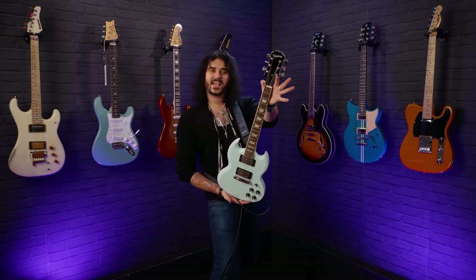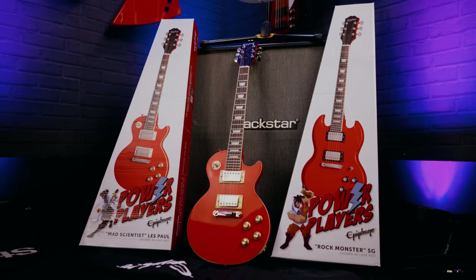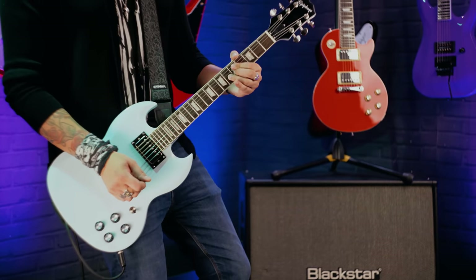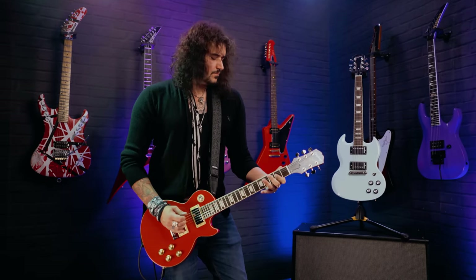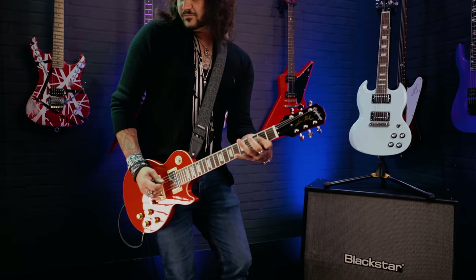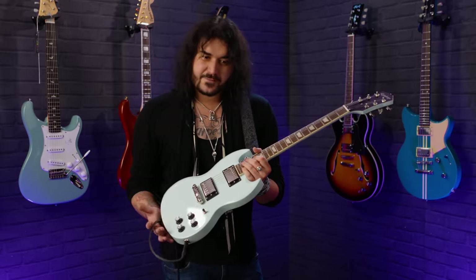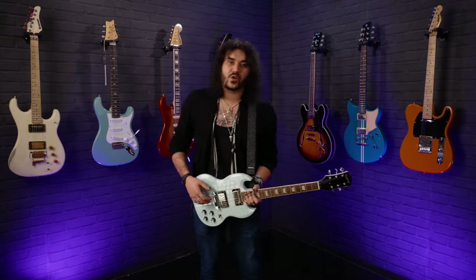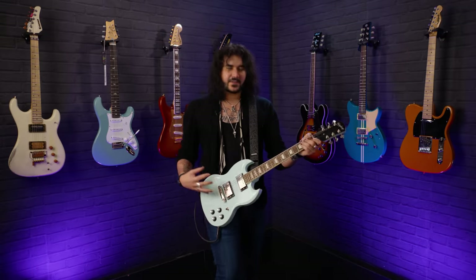Ladies and gentlemen, this is the Epiphone PowerPlayer SG. The PowerPlayers came out this year and they're bloody fantastic. Essentially they're small guitars — legendary Les Paul and SG body shapes but smaller, made by the fine folk at Epiphone. The main thing I've got to put across is that they're not toys — this feels and plays like a real proper SG, just a bit smaller. They were marketed as beginner guitars for kids, but I've seen a lot more people buy them as travel guitars since they come with a gig bag, picks, and more. A great quality real guitar, just smaller.